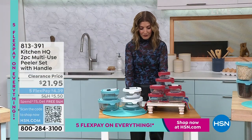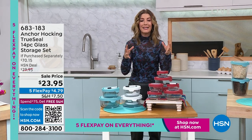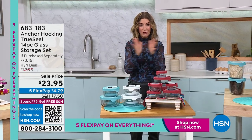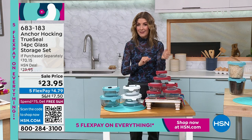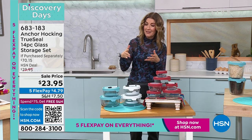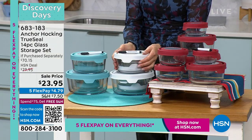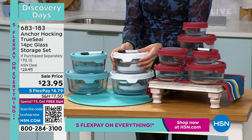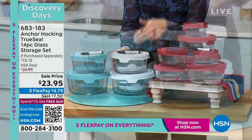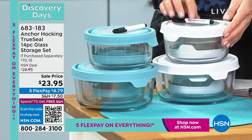We have Anchor Hocking in the house — pure American-made glass products. These are not plastic; they won't bend, break, stain when you put pasta sauce in them, or carry odors. This is real American-made glass — heavy, durable, washable, and reusable. This is a 14-piece glass storage set, the last storage you'll ever buy.